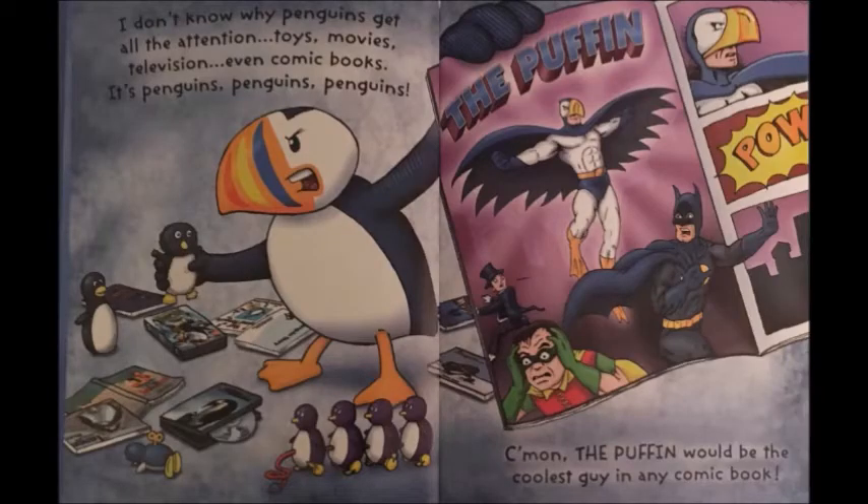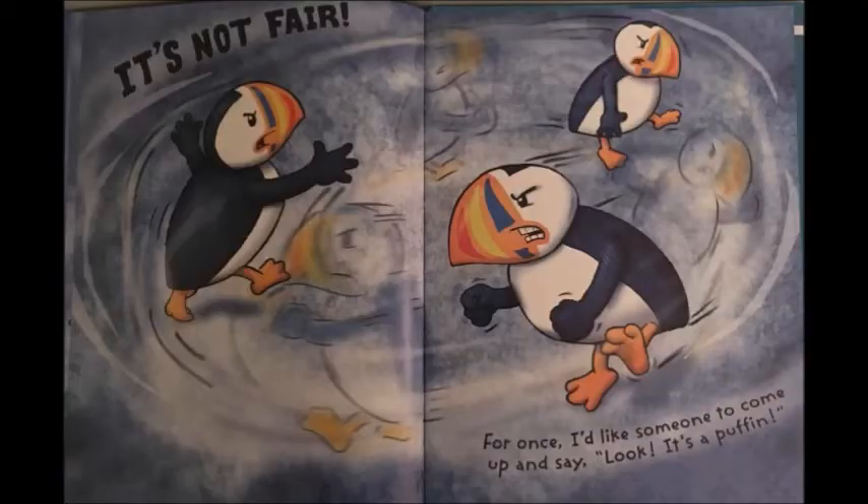I don't know why penguins get all the attention — toys, movies, television, even comic books. It's penguins, penguins, penguins. Come on, the puffin would be the coolest guy in any comic book. It's not fair. For once, I'd like someone to come up and say, look, it's a puffin.